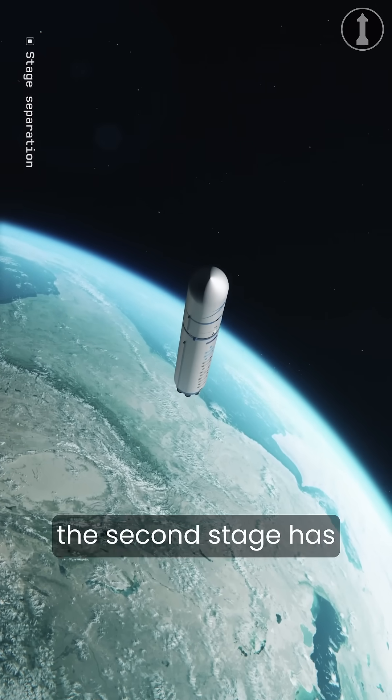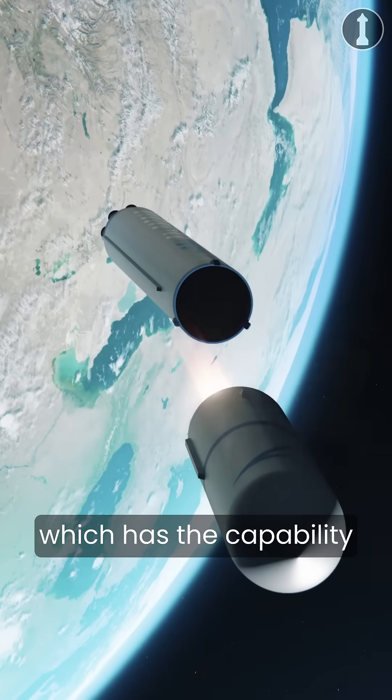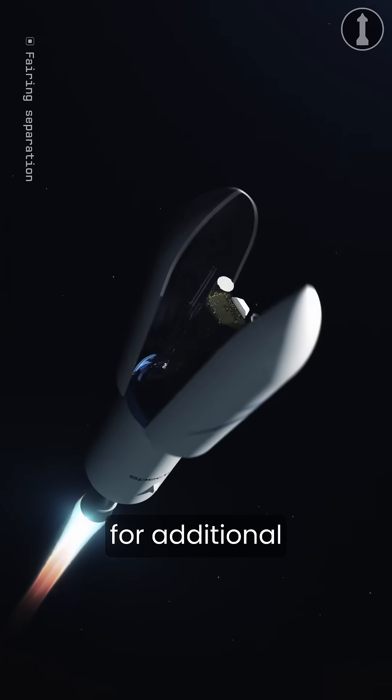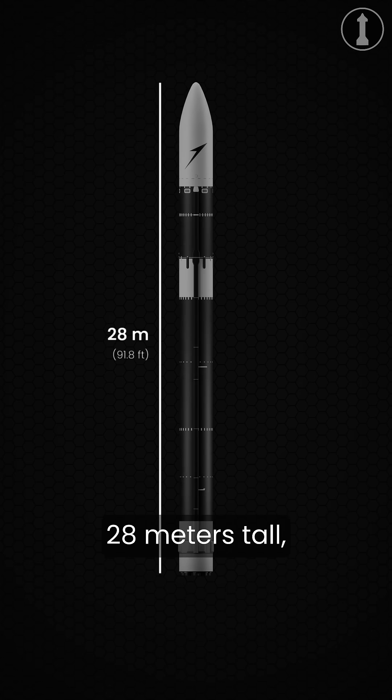The second stage has a single vacuum-optimized version of the Aquila engine, which has the capability of restarting multiple times, if needed, for additional orbital correction burns. The vehicle stands roughly 28 meters tall and has a base diameter of around 2 meters.